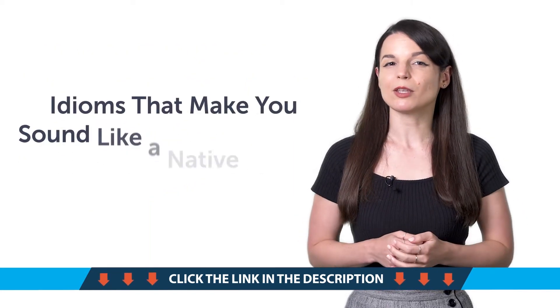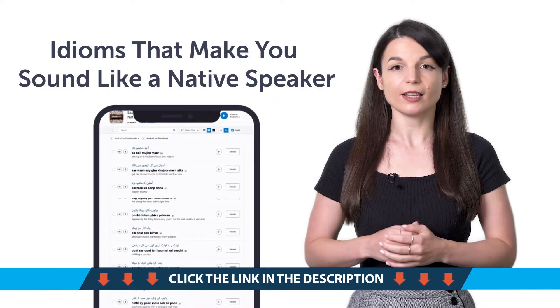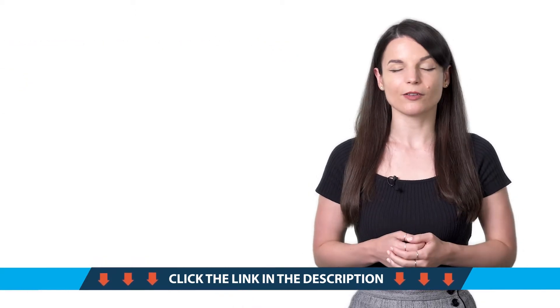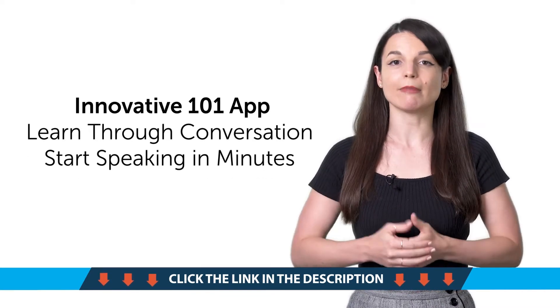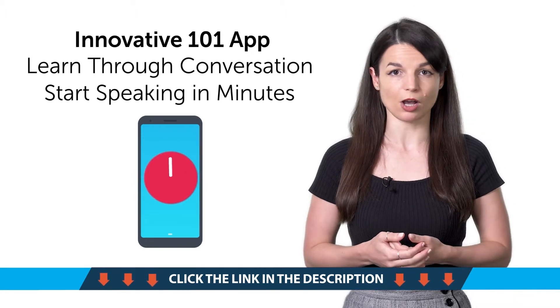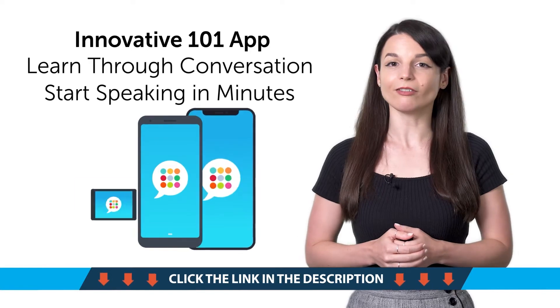Fifth, idioms that make you sound like a native speaker. In this quick lesson, you'll pick up 10 idioms that you can use in conversations. Sixth, tired of apps that just teach you random words? With our innovative language learning app, you'll learn through conversations and start speaking in minutes because the audio and video lessons are just 3 to 15 minutes long. Learning is that easy. Download it for free for Android, iPhone, and iPad.